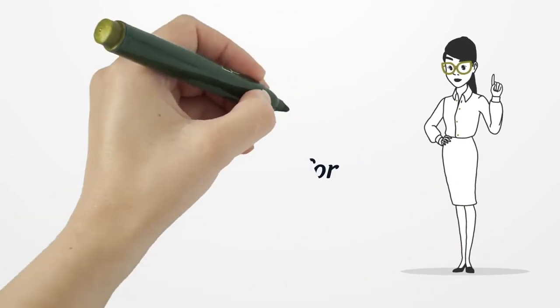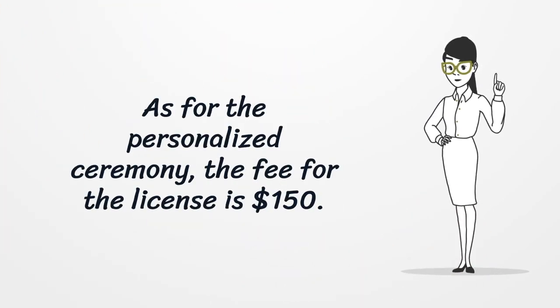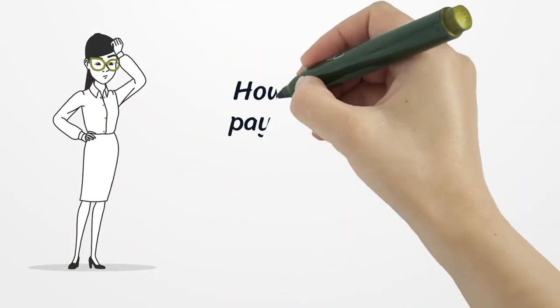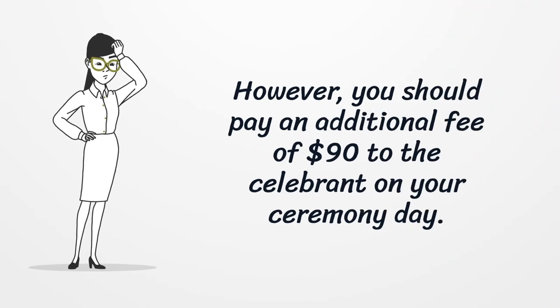As for the personalized ceremony, the fee for the license is $150. However, you should pay an additional fee of $90 to the celebrant on your ceremony day.